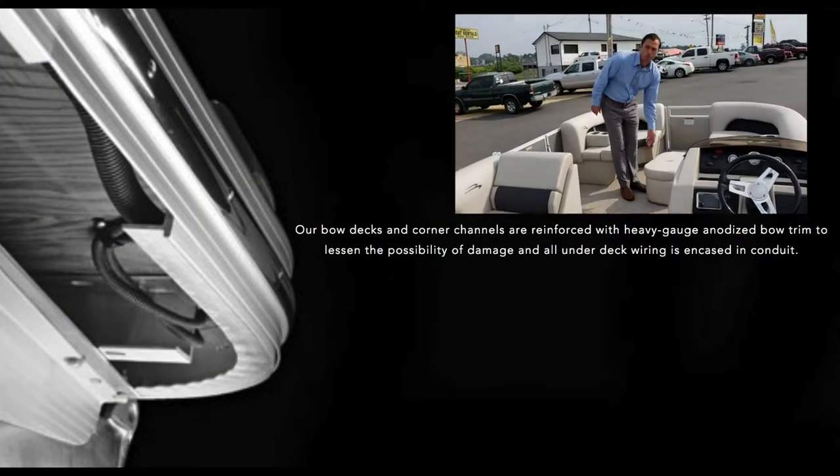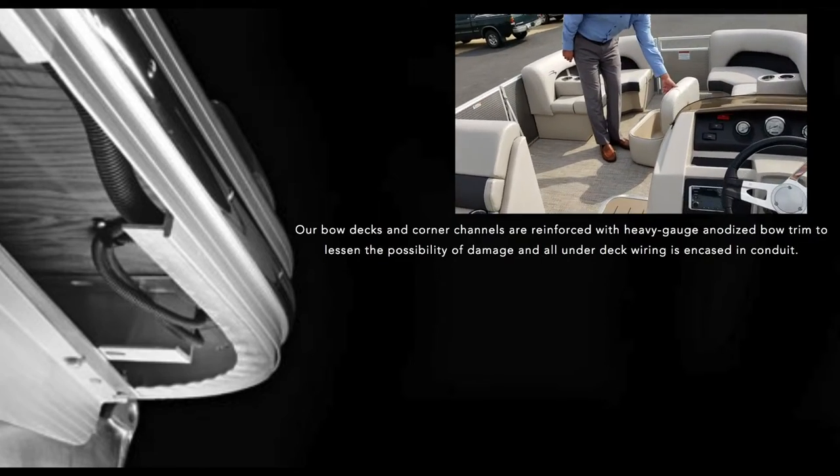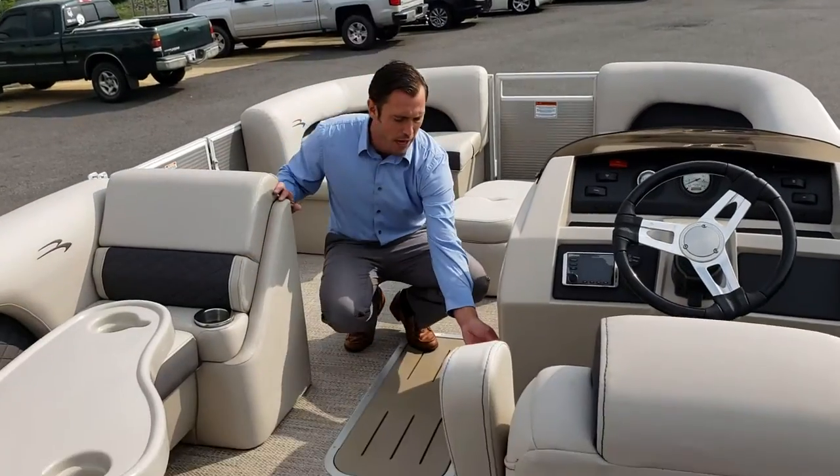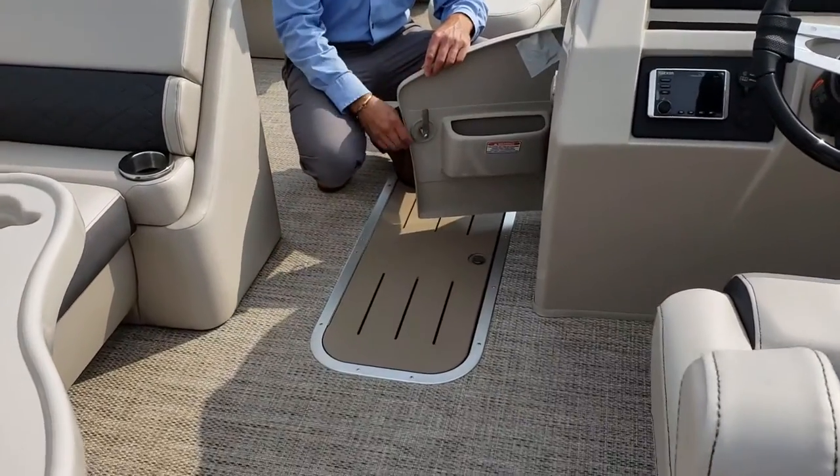We're also equipping the boats with a portable ottoman cooler. This is a nice insulated cooler. It can be stored throughout the boat anywhere. We also have enough room here at the helm to put a little grab-and-go cooler.